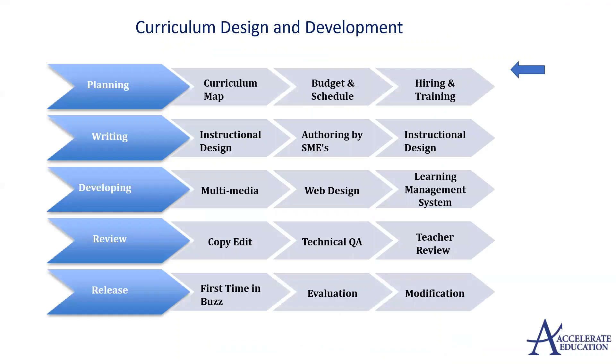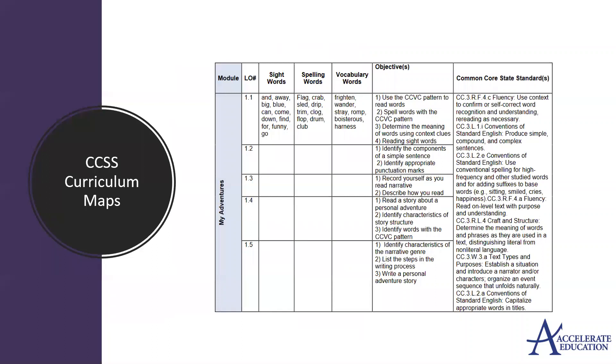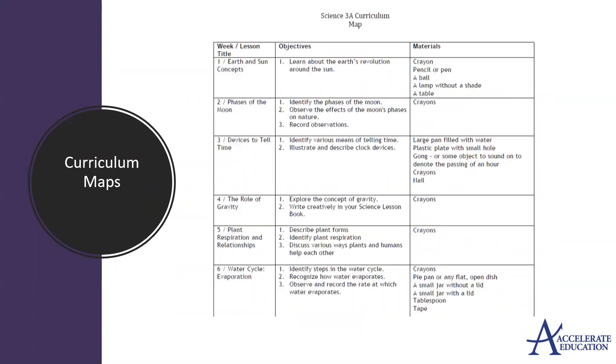Our curriculum and development team consistently work through a five-phase workflow to plan, write, develop, review, and release new content. All courses will have curriculum maps embedded into the teacher resources so that teachers can quickly pull alignments and plan for instruction that best suits the needs of their students.